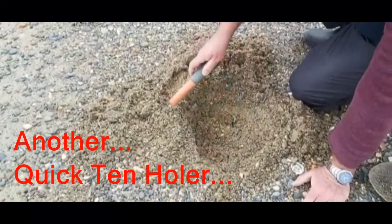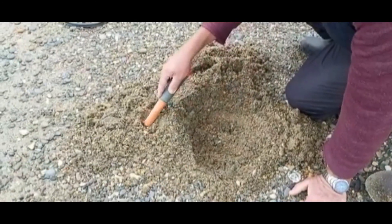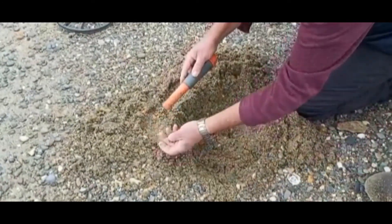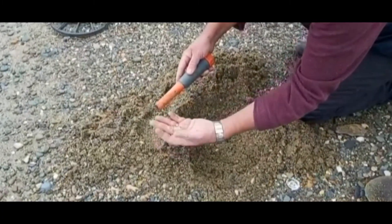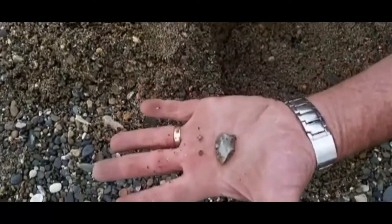Hole number one on Hanging Rock Beach — a lump of aluminium scrap.